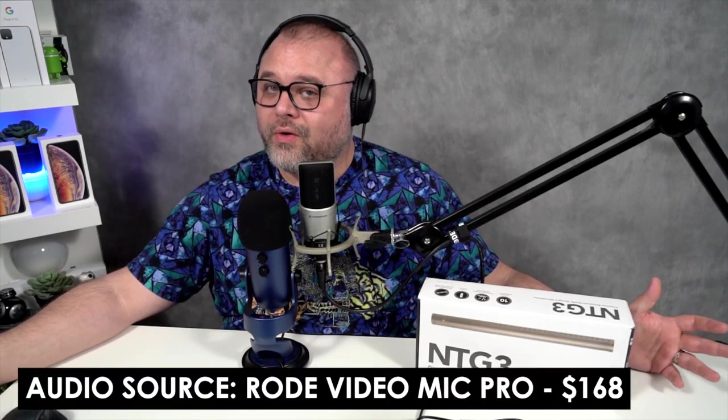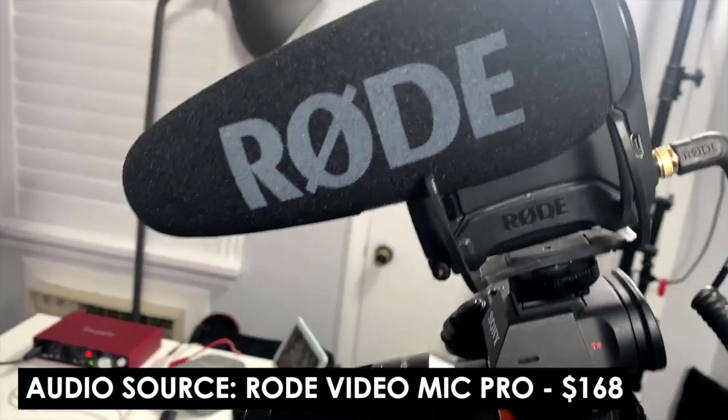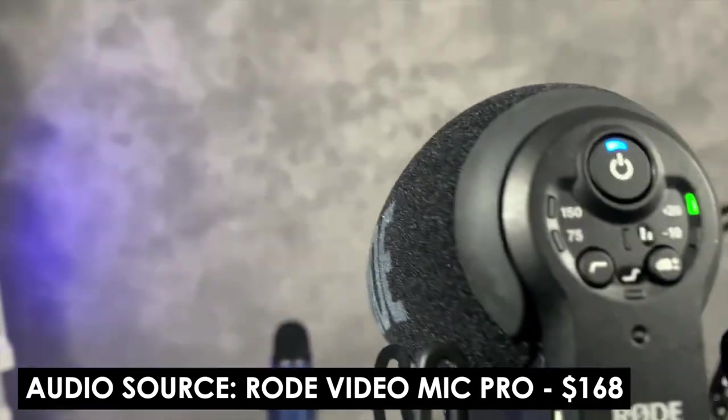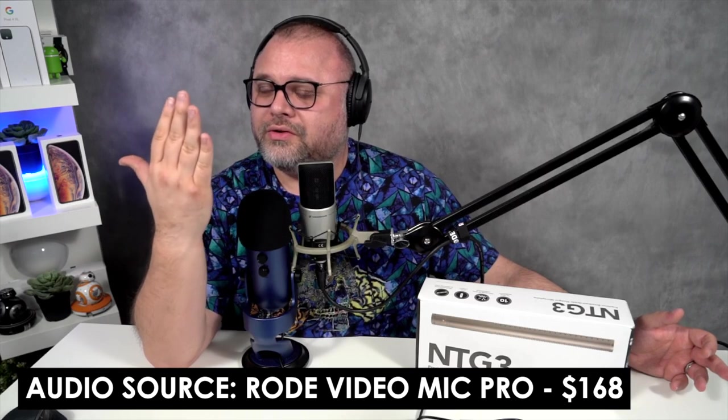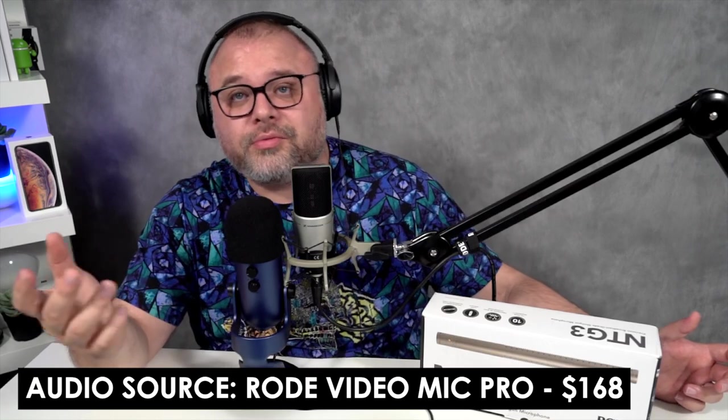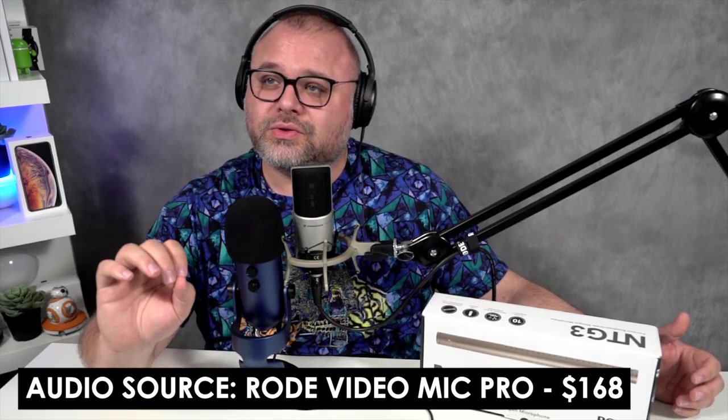I want to give you guys, my beautiful viewers, an opportunity to hear different audio — hear my journey with audio. What you're hearing right now is my voice on the Rode VideoMic Pro. This is a kind of shotgun mic, not quite a boom mic. It's the Rode VideoMic Pro. You see it on all the different YouTubers. If you're this close to the actual microphone it sounds pretty good, but we're at least two feet away. This is how it sounds on the camera from here to there. This is what I would call my first journey into audio.